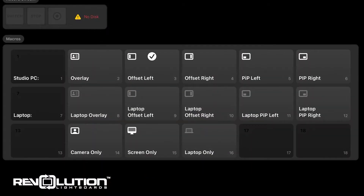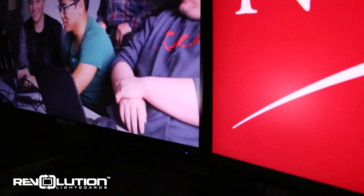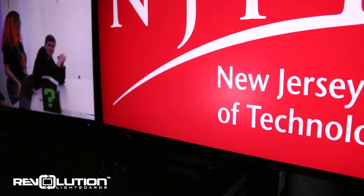The lightboard comes with several different background and overlay options, including the ability to use your laptop as a display. Thanks to the dual monitor setup, the lightboard studio also supports interchangeable backgrounds and content.